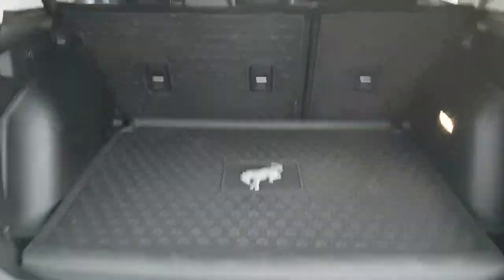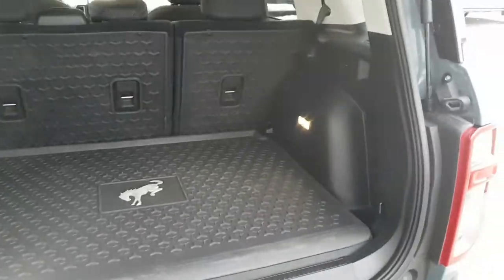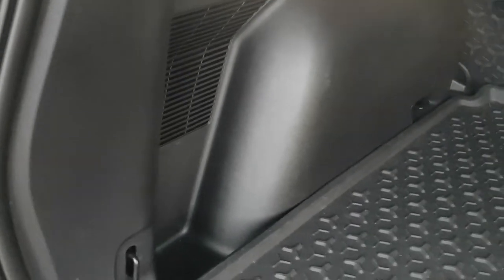Back here you see that you do get that rear cargo mat as well as protection for the rear seats, so you can really just throw anything in here and not have to worry about it. You also get little side cubbies on each side.